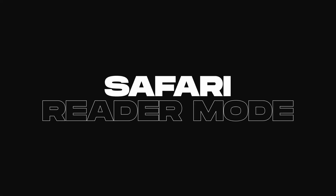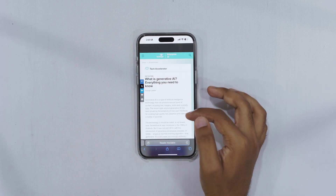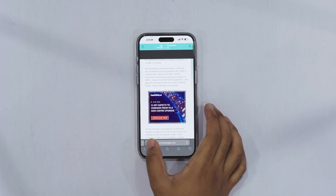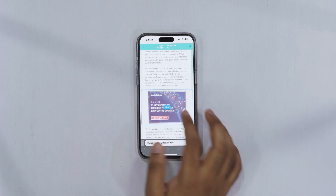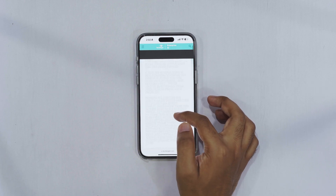Safari now includes a new reader button that hides distracting elements from web pages. You can remove ads, notifications, and other interruptions with a simple tap, and even if you reload the page, they won't show up. Additionally, the reader mode provides a clean, distraction-free view of articles and even lets you listen to the text being read aloud.